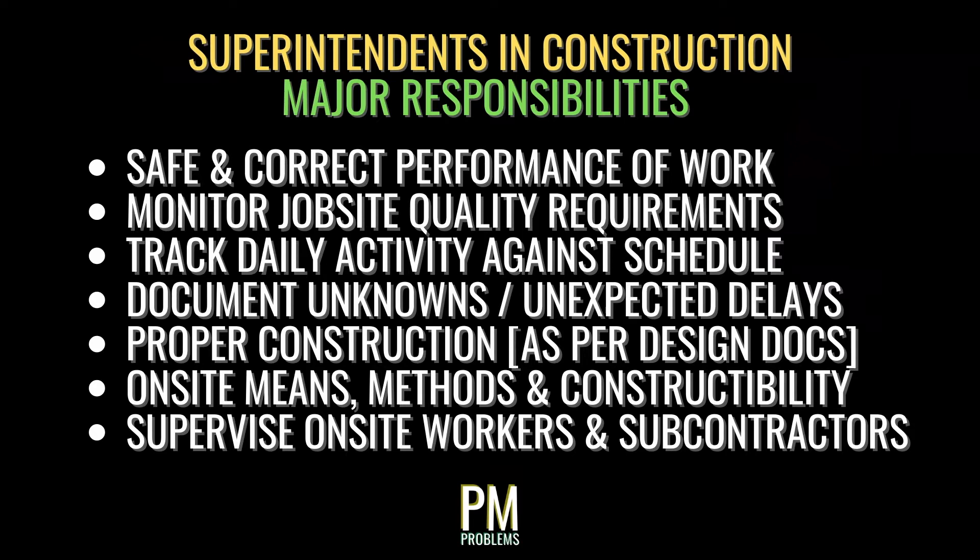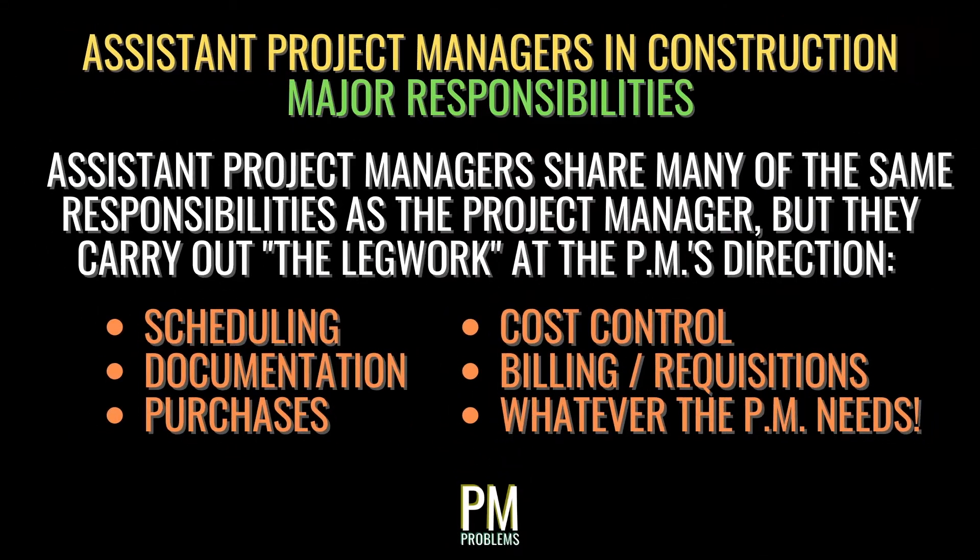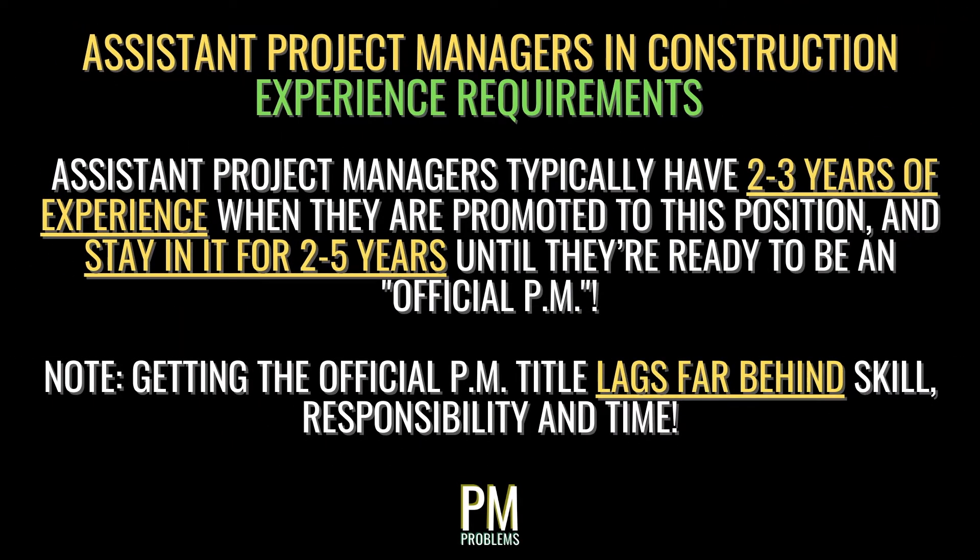Superintendents also oversee field work and on-site subcontractors. Much like PMs, superintendents need at least 7 to 10 years of experience, and many have more because they've worked as a tradesperson or foreman already. They must also have certain qualifications, including extensive OSHA safety training, knowledge of building codes, and certifications to oversee hazardous activities such as rigging and hoisting. Assistant PMs are essentially project managers in training, working towards becoming a PM while carrying out the legwork — scheduling, documentation, purchases, price comparisons, and billing — at the direction of the PM. The assistant PM usually has 2 to 3 years of experience and stays in the role for another 2 to 5 years until ready to become a PM.